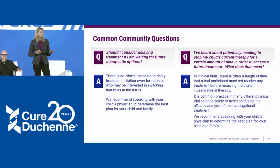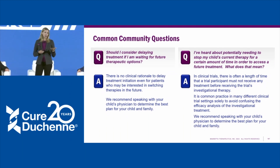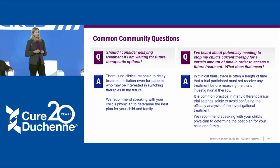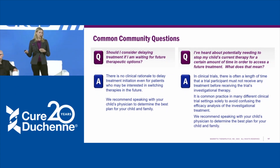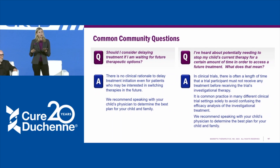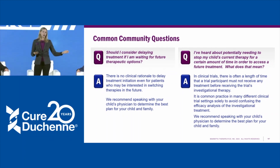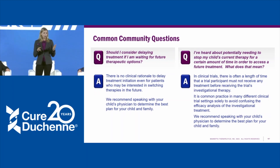We want to address some common questions coming up in the community. One question is: should I consider delaying treatment if I'm considering a future treatment option? In many cases, there's no clinical rationale to delay treatment, even if patients later want to switch. Another question is whether you need to stop treatment for a period before accessing a future therapy. Many clinical trials require patients to stop one therapeutic before entering — so that any impact seen is from the drug being studied — but in a real-world and commercial setting, there's no reason to come off one drug before starting another. In all cases, please talk to your physicians.